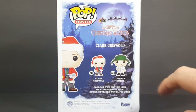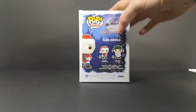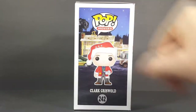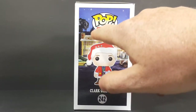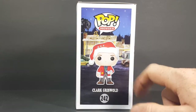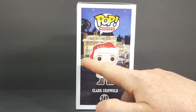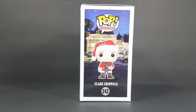242 is Clark Griswold and 243 is Cousin Eddie. The display side has the house all lit up ready for Christmas and Clark getting electrocuted up top. We also have Cousin Eddie's mobile home or RV, and the Griswold's car with a tree tied to the roof.